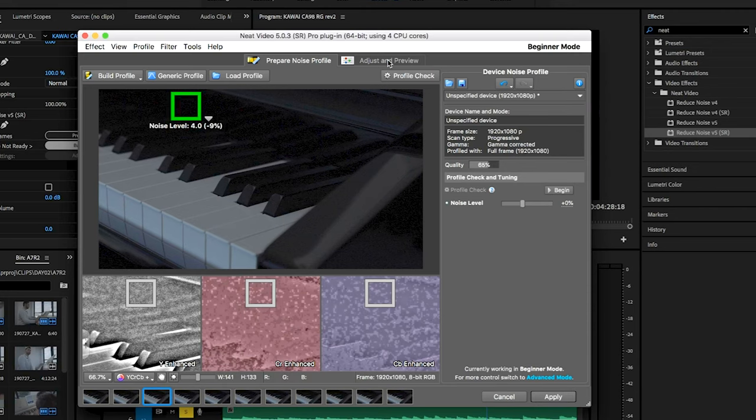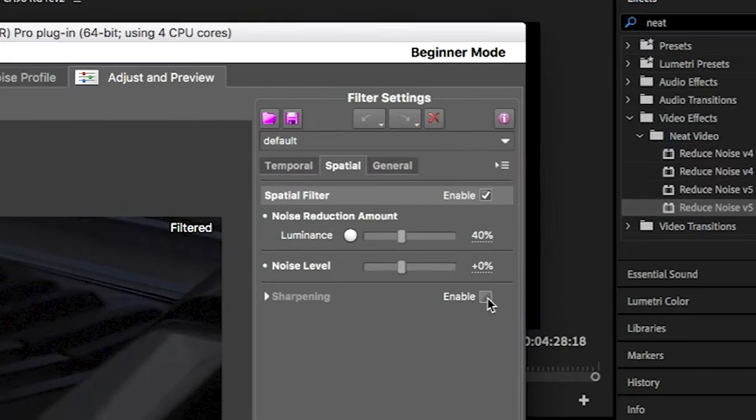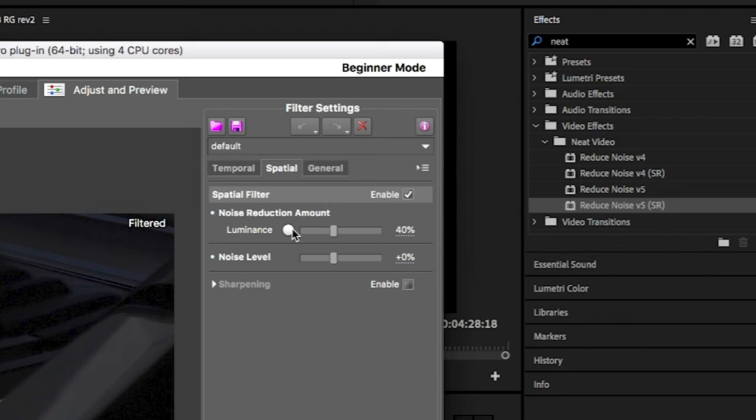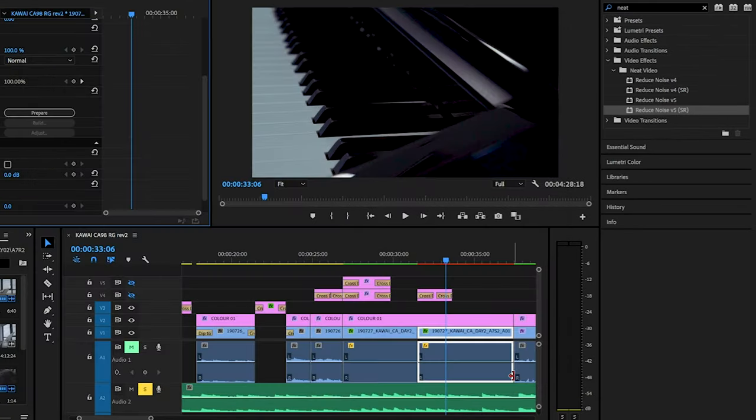Now if you want, you can fiddle with the various settings to get it exactly how you want, such as increasing the sharpness and increasing the luminosity. But I generally set the luminosity noise reduction to about 30% to 40%. Then hit Apply — boom, it's done. And you can instantly see the change to your clip.